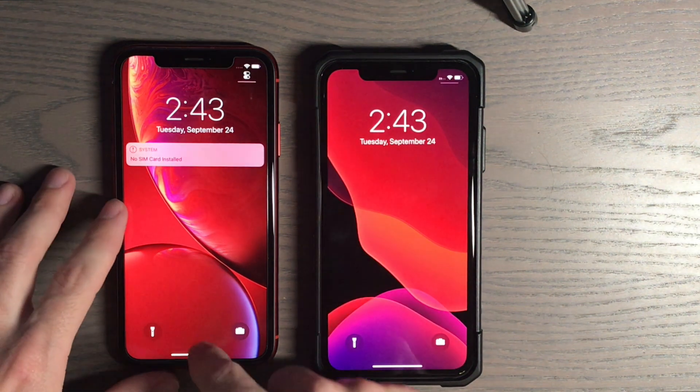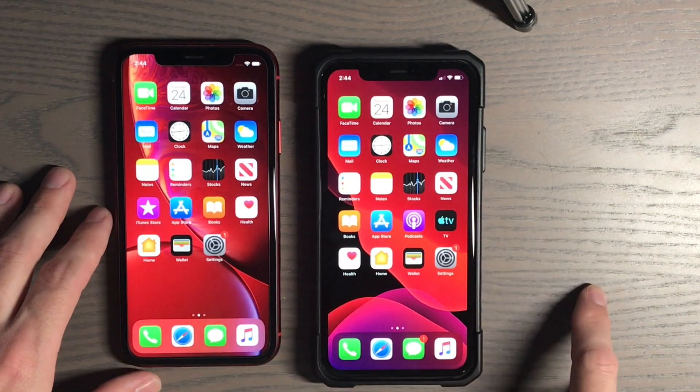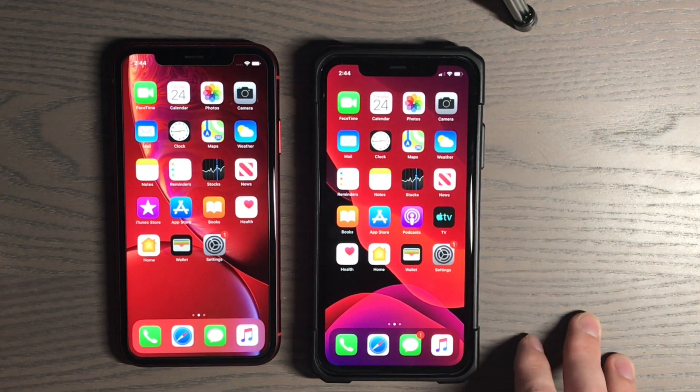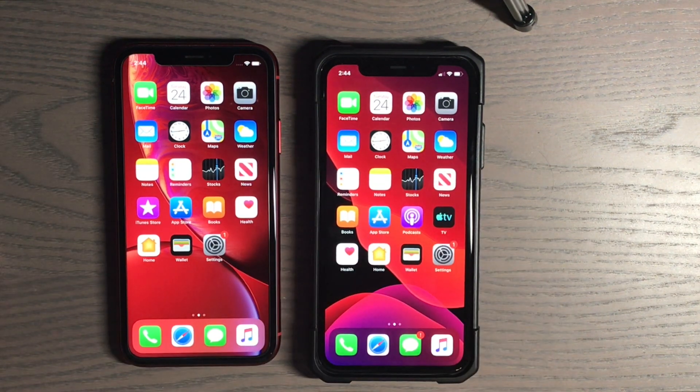The iPhone XR actually started first. Let's go ahead and do the stock apps here — this is the XR and this is the 11.